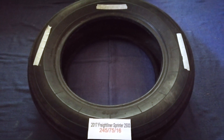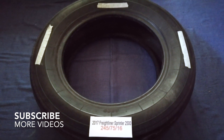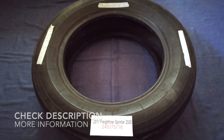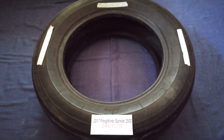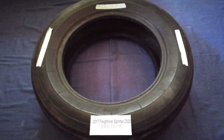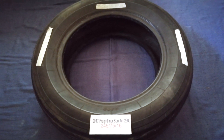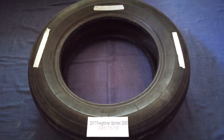Hey guys, welcome back. Today we're going to talk about the tire size for the 2017 Freightliner Sprinter 2500. If you are looking for the tire size for your 2017 Freightliner Sprinter 2500, I have already looked it up. Just check the video description and I will try to leave the info there as well. The tire size for your 2017 Freightliner Sprinter 2500 is 245 75 16.